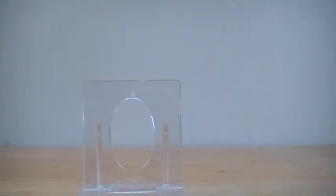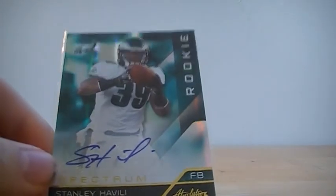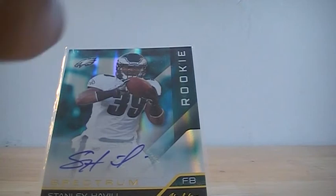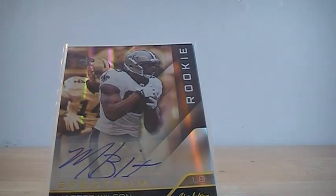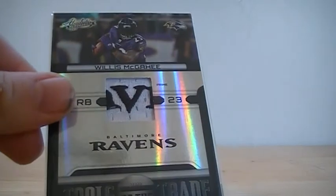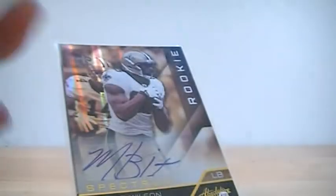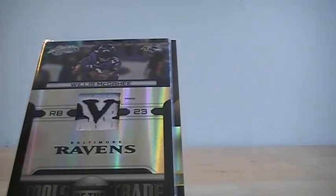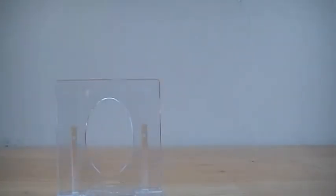Next was Absolute. I got two base autos: Stanley Havili out of 299, and Martez Wilson out of 299. But the last two were pretty nice — a nice logo hat numbered 2 of 25 of Vols McGehee, so that was pretty nice. And a redemption for a Randall Cobb rookie premiere materials, so hopefully I'll be getting that in soon.